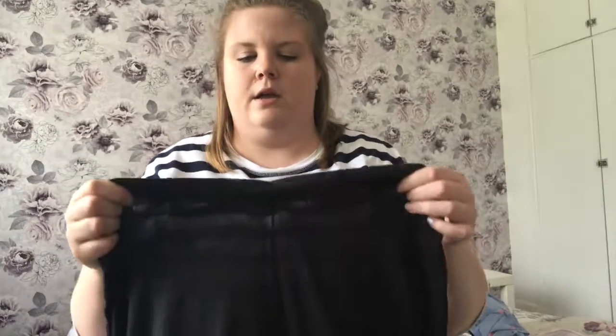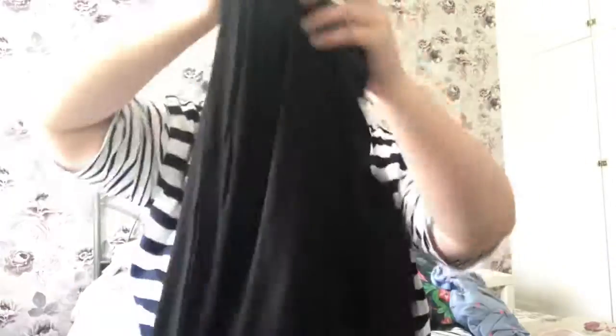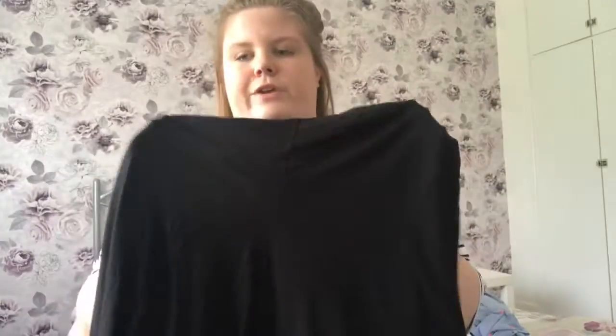The trousers I was talking about to wear with the lemon bardot top are these — black culottes from ASOS. At the bottom of the culottes they have a lovely frill detail. The waistband is really elasticated and very flattering — it tucks you in really well. When I showed my mum she said they looked really flattering on me, and with that lemon top they looked really good. That's going to be one of my evening outfits.